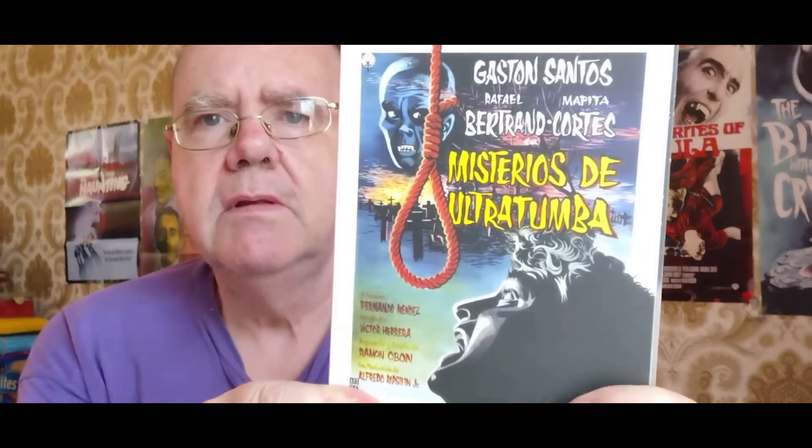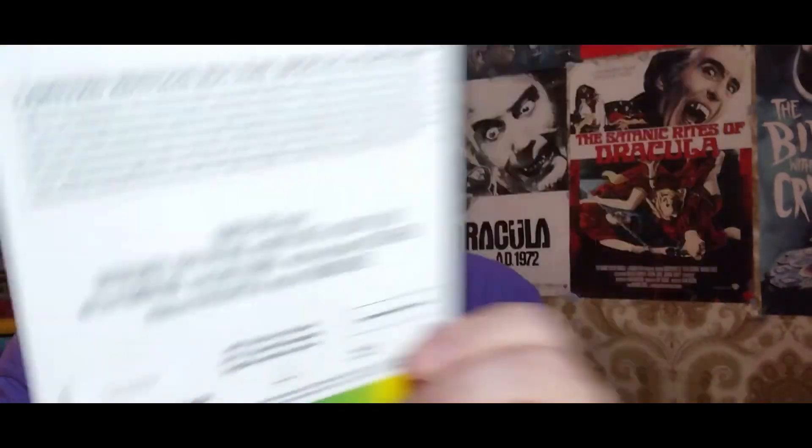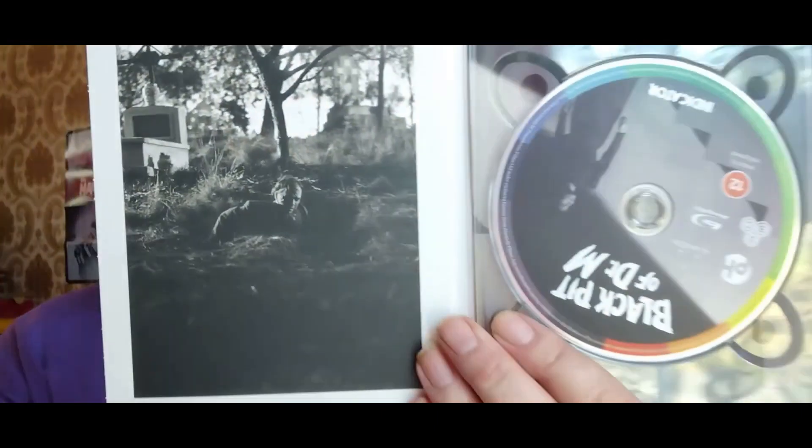Third movie is this one. And this is called The Black Piss of Dr. M. Fabulous artwork again. And again packed with special features. This is a movie from 1959. I'll show you the inside — The Black Piss of Dr. M. There you go.